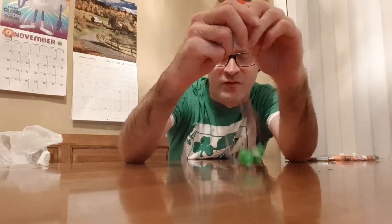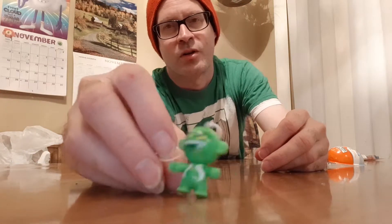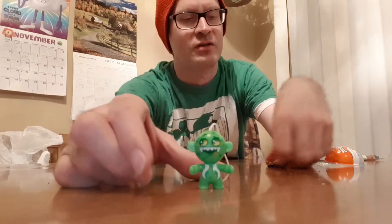Alright, let's countdown: three, two, one. And there's what we get today — we get a green one. I think this was the very first Halloween one I got. He matches my shirt, that's kind of cool. So he's like the green fang monster.